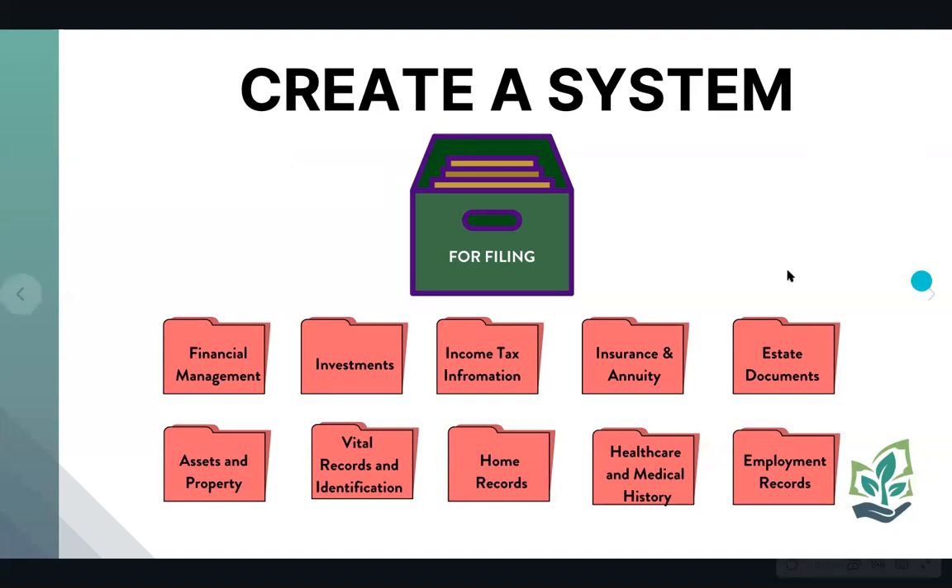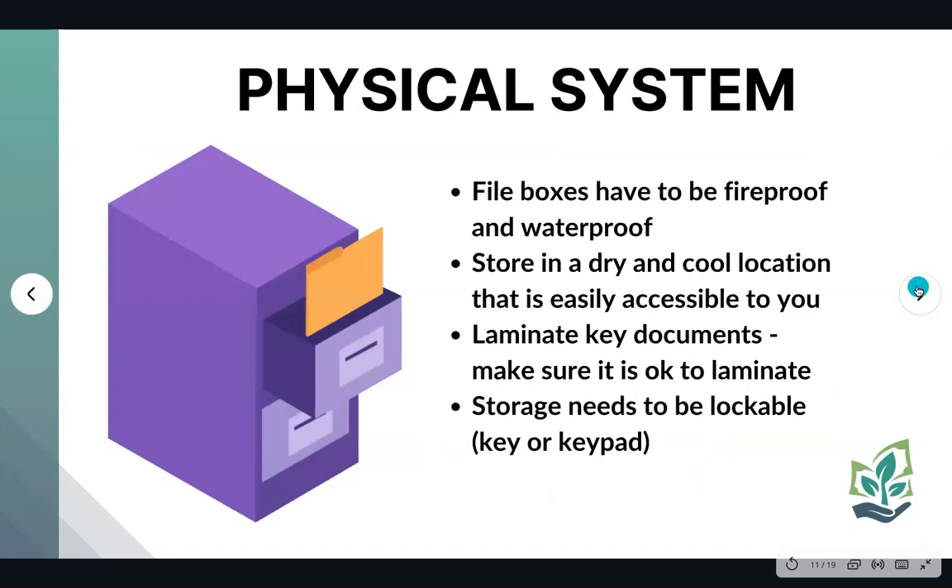After you've divided your files into categories and recorded all of your accounts, now you can lock it down. The goal is to have all of this newly organized information accessible to you, your partner, spouse, or loved ones. This is where you have to decide how you're going to file this securely. Jeremy is going to talk about some options for storage systems.